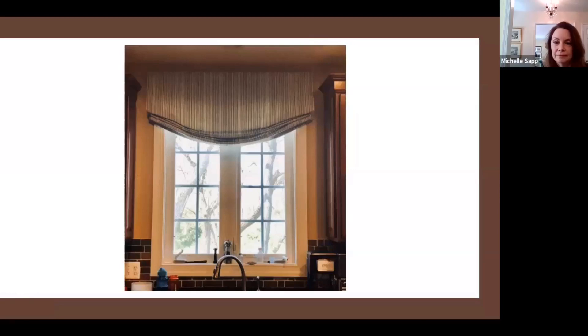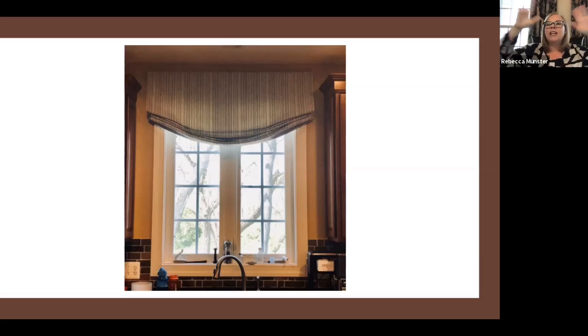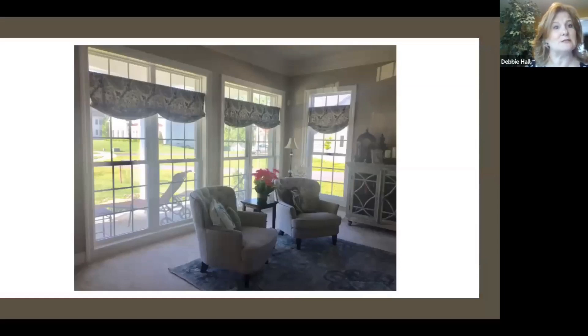I do lots of faux Roman valances. Here we are in a kitchen again — this is my sweet neighbor who's getting ready to move, so somebody new will get to enjoy this beautiful valance. I helped them do some updates throughout the kitchen. We really needed to soften the space and lighten it up — they've got a dark backsplash and dark countertops. She didn't need privacy and wasn't worried about the sun, so we did this pretty faux Roman. That scoop and those pretty folds just softened it. We added some nice stripes because there were drapery panels in the family room with those blues as well, and it worked perfectly in this kitchen. And it helped sell the house too!